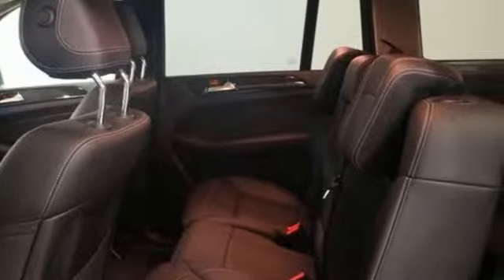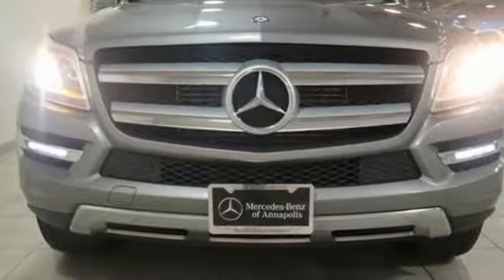Find out why this GL class has received such acclaim. Come in for a test drive today.